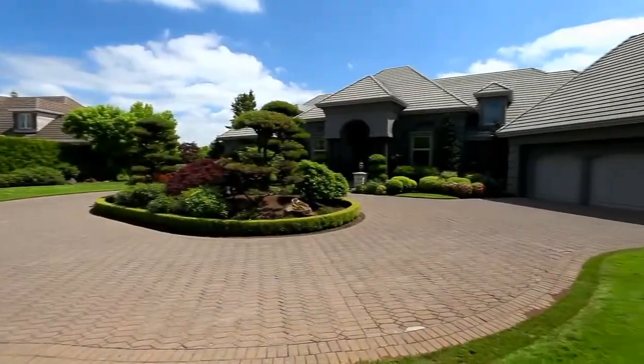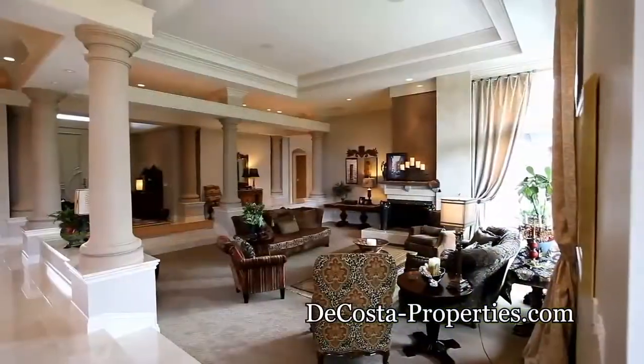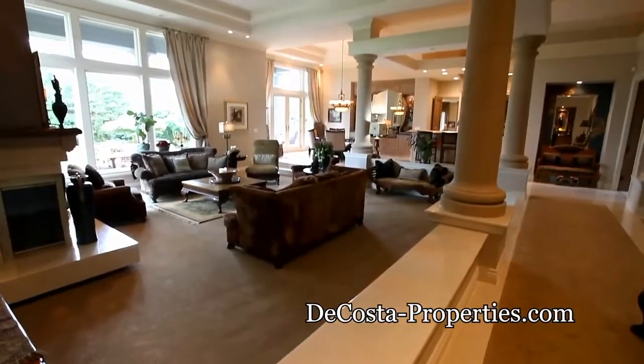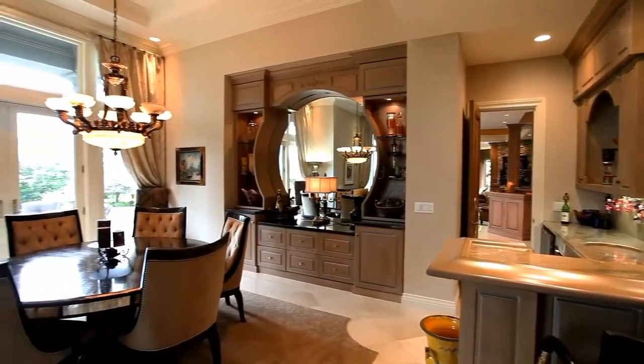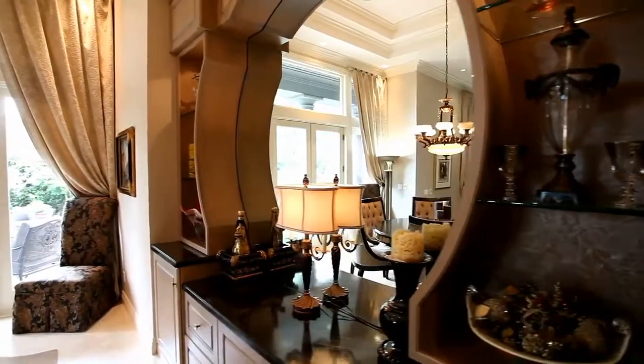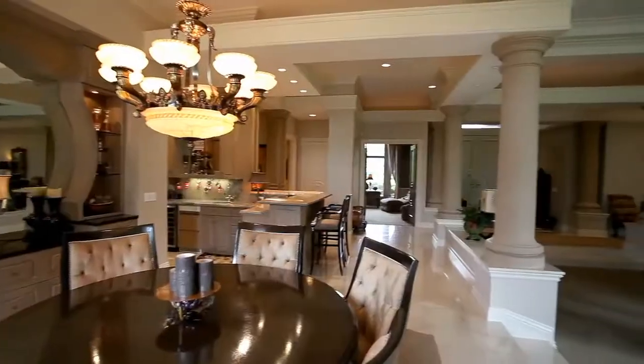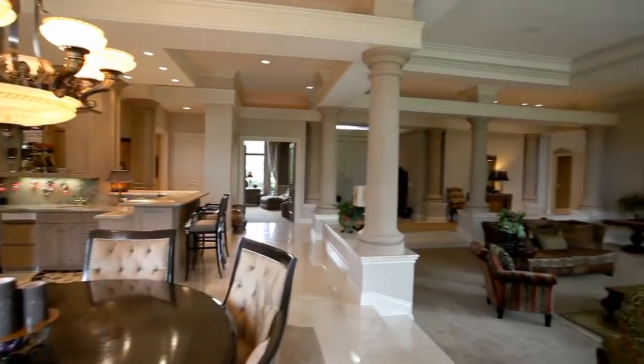From the circular drive and dramatic entry, step inside. Marble floors and stately columns greet you. Here you'll find more than 6,300 square feet of elegant living space, mostly on one level. Masterfully designed, no detail is overlooked. This is luxury living that is truly livable and ideal for entertaining.